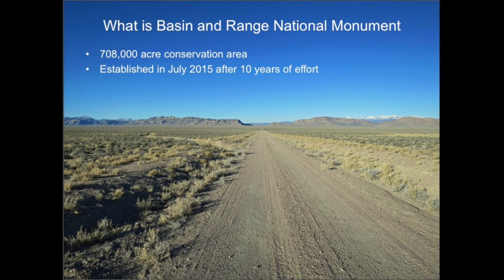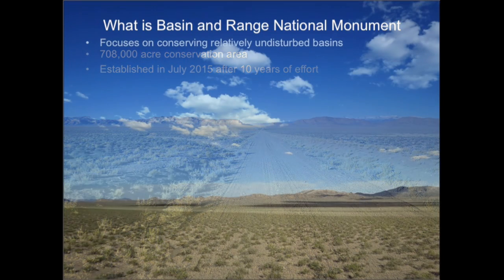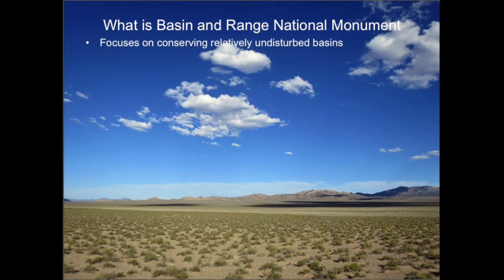The President, using the Antiquities Act, established the National Monument on July 10, 2015. The National Monument considers everything on the landscape — the mountains, basins, plants, wildlife, ecological connections, everything. But really, it is about protecting the basins.